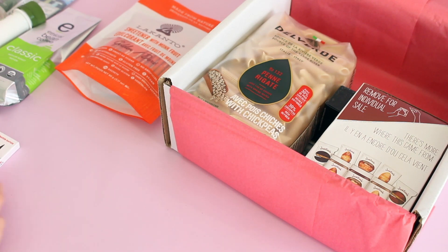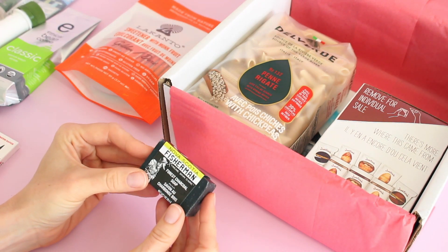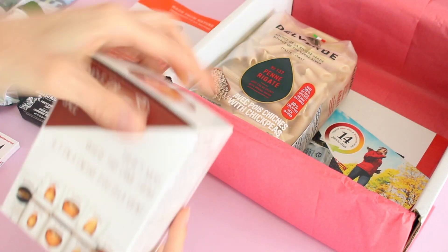Another pack of gum, and we have got a soap. This is Nova Scotia Fisherman — it's a forest charcoal soap. It smells really good. I love anything with charcoal. That's really popular right now.